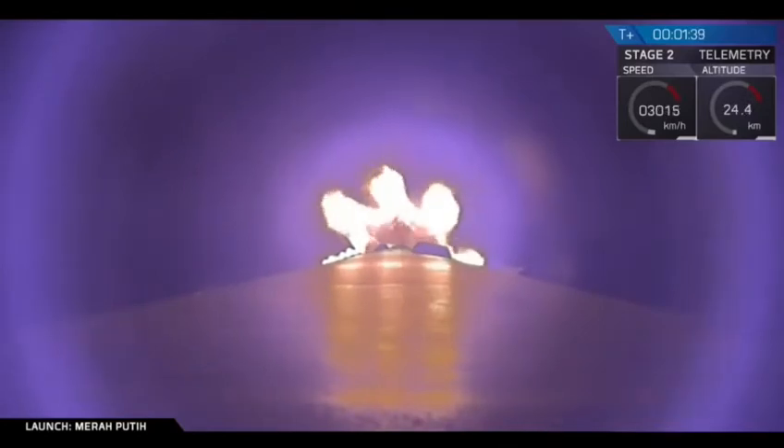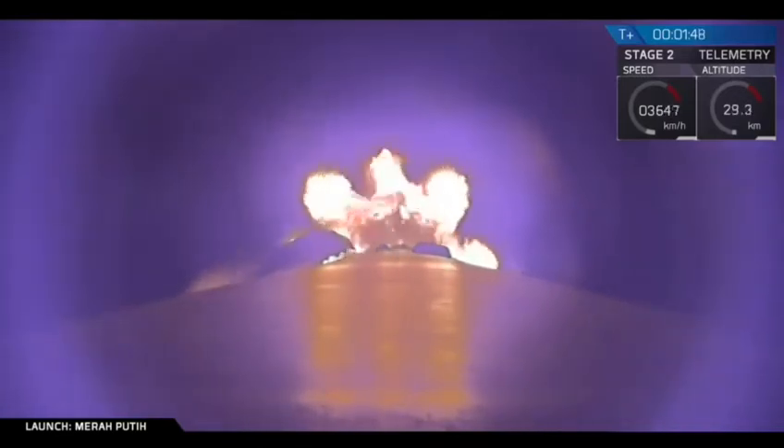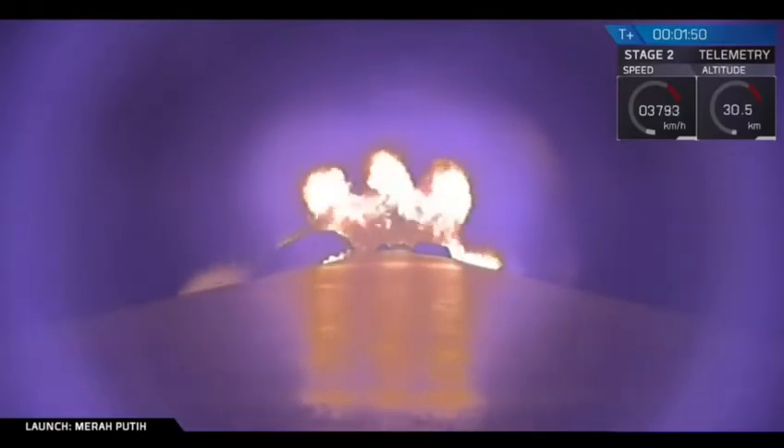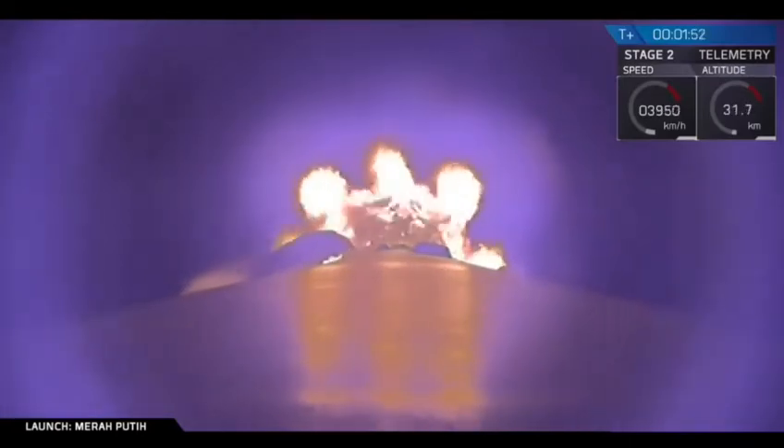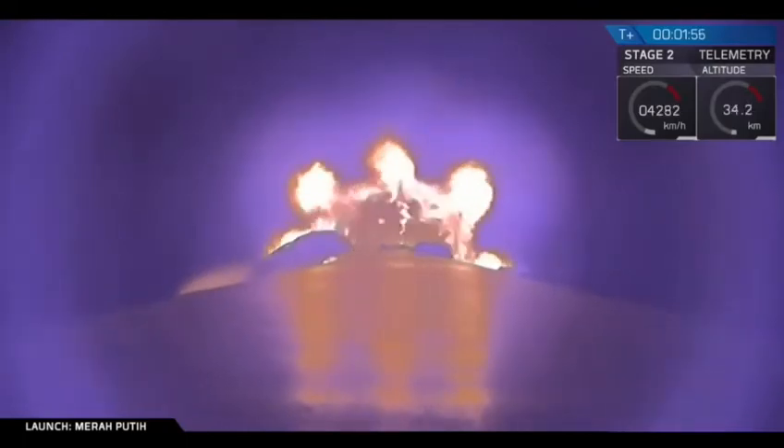Back engine chill. Everything is looking nominal right now. Coming up, you're going to have three events happening in rapid succession. The first is MECO, which stands for Main Engine Cutoff.